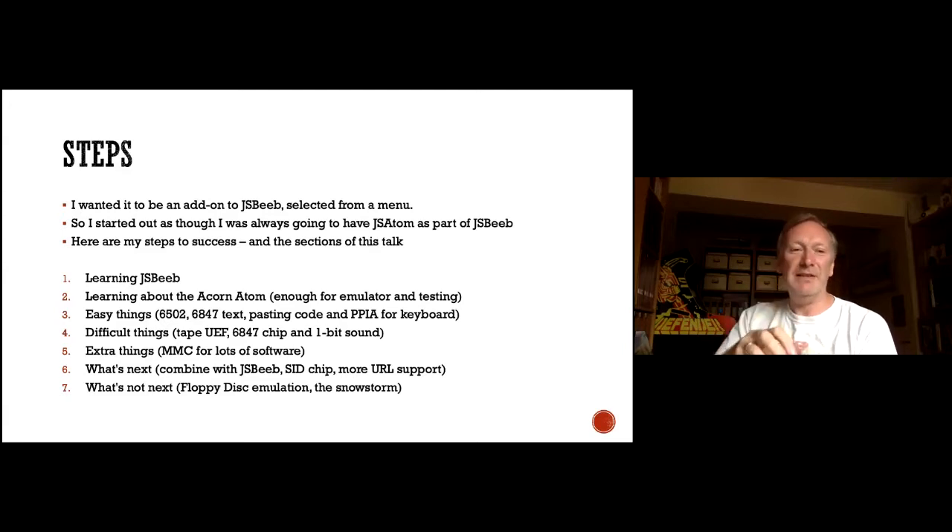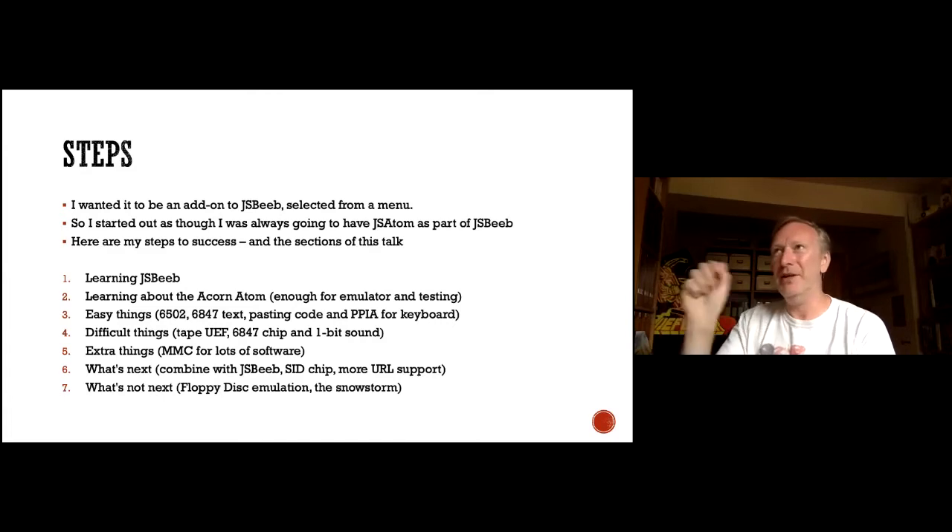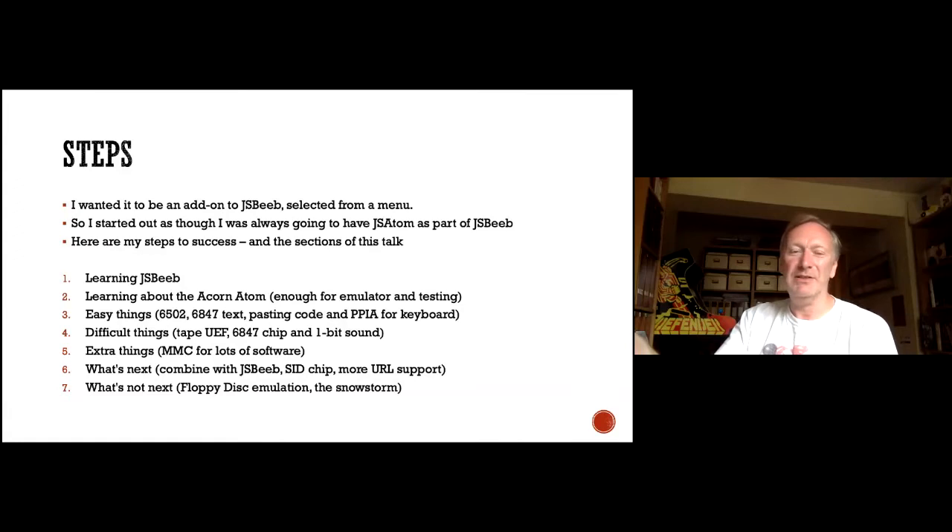The easy things were: the 6502 — I did it in like half a day, a couple of hours really. The 6847 text mode was pretty easy too, getting text onto screen was quite easy. Pasting code in was easy because it's already been done by Matt. PPIA for keyboard was also pretty easy — just detecting the keyboard and sending the right signals. The difficult things were the tape, getting the 6847 chip working to replace the 6845, and one-bit sound was a problem as well because of timing.